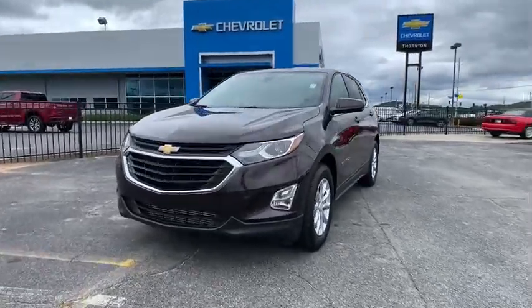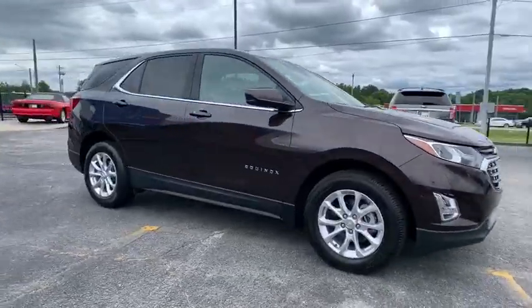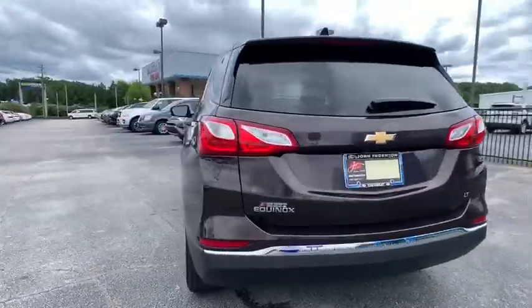Take a ride in the 2020 Chevrolet Equinox. Fuel efficiency, safety, and value equals the Chevy Equinox. This vehicle has less than 25,000 miles. Here are some of this vehicle's great options.